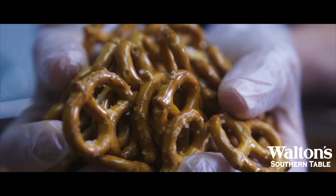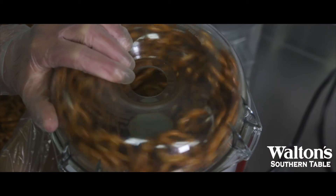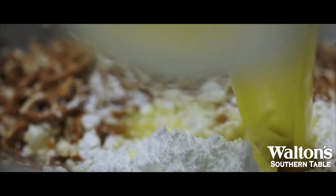The crust is special because of its authenticity. We use real pretzels, real butter, and it's made by hand every time.